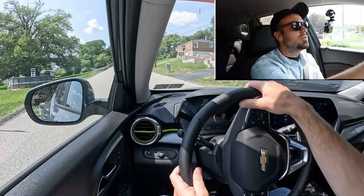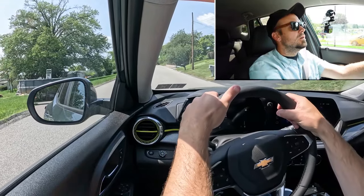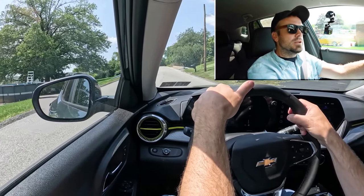MPG numbers come in at 28 in the city and 32 on the highway, taking regular unleaded fuel. Having got all of that out of the way, let's go ahead and find a straightaway and put the acceleration to the test, and see how quickly we can get the 2025 Chevy Trax up to speed.